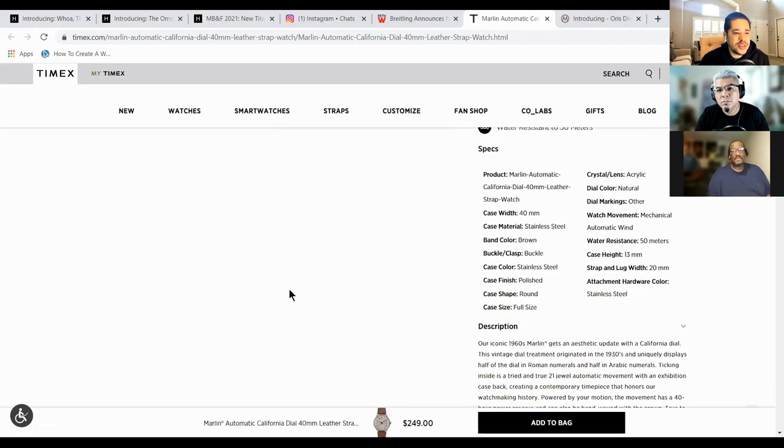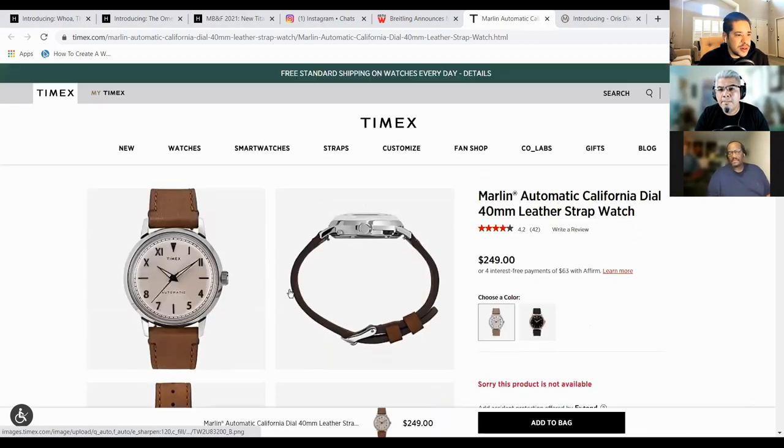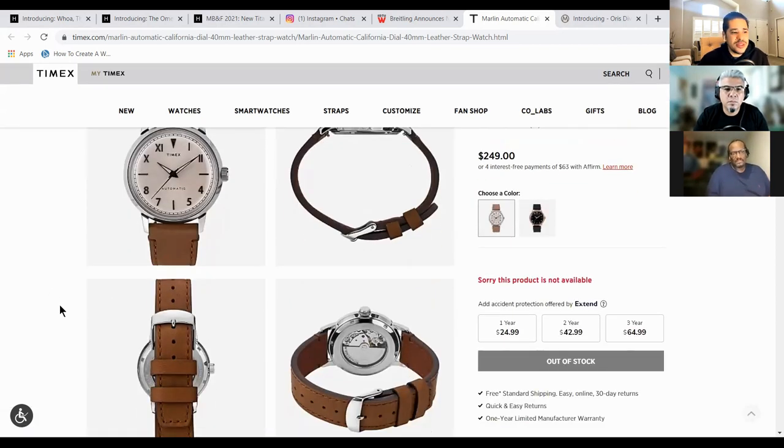It uses a Miyota movement, and they're very notorious for putting Miyota movements in their watches. I forget the history of the California dial, but it had to do with somebody servicing Rolexes in California. I heard Jack Forster from Hodinkee break it down once. I've always been against California dial — I just thought it was kind of weird — but the watch that started warming me up to the idea was the Nomos Club Campus. And I think Timex executed this very well.